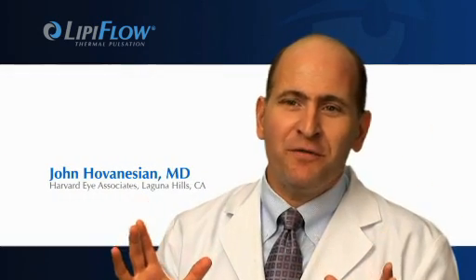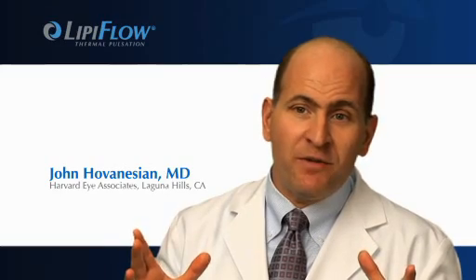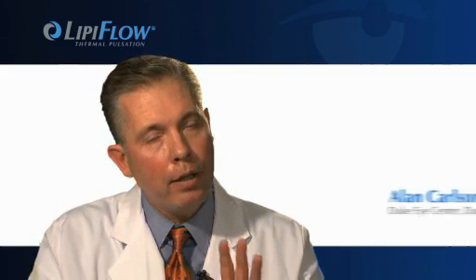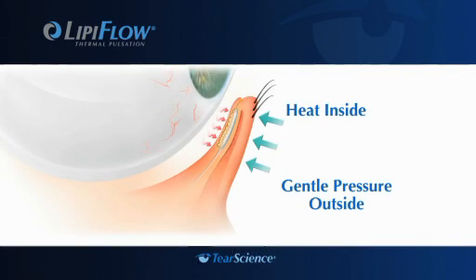LipiFlow is entirely different from any other treatment we've had before for meibomian gland disease, because it gives exactly the treatment that's needed right where it's needed. What we're achieving with LipiFlow is applying the heat very precisely to that area that needs it the most.